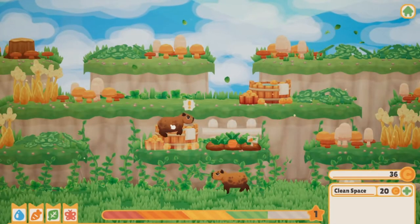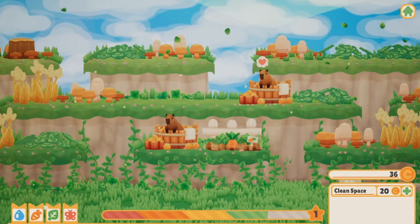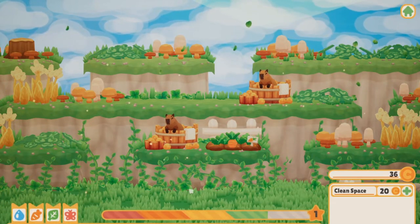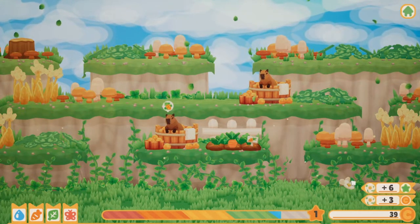A little while ago on Twitter, I stumbled upon a tweet talking about a game called Capybara Spa. The cute looking graphics and premise got me interested, so I went on Steam and bought it for 8 USD. And now that I've played it, let's see what this game has to offer.